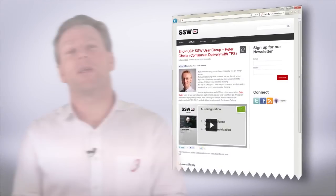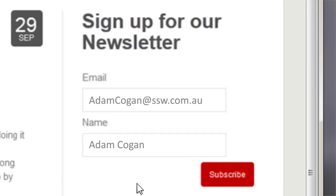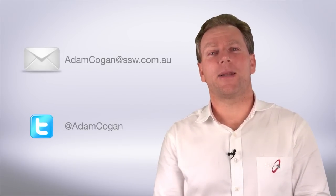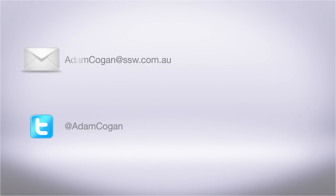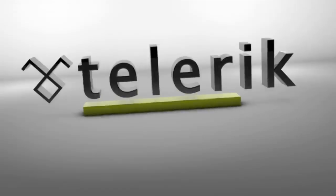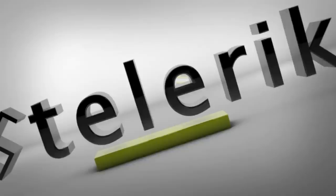Before you go, I've got a task for you: go to tb.ssw.com and subscribe to our newsletter — you'll be informed of all upcoming videos. If you're super keen, I'm all about inspecting and adapting, so send me an email or tweet at Adam Kogan. If you enjoyed this video, please thank Telerik. At SSW we love them — we use them on hundreds of projects. Thanks, Telerik.